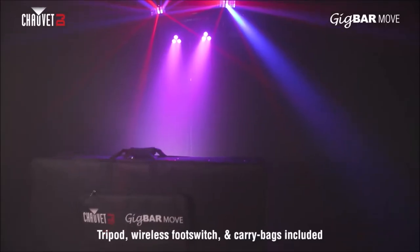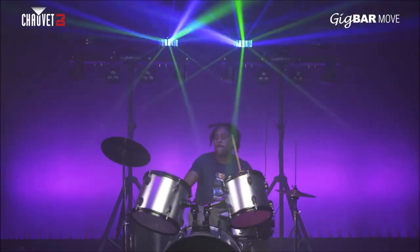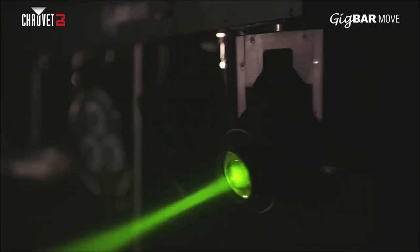GIGBAR MOVE, two carry bags, and a wireless foot switch are all included and all you need to make your next gig your best gig. GIGBAR MOVE from Chauvet DJ. Move on up.